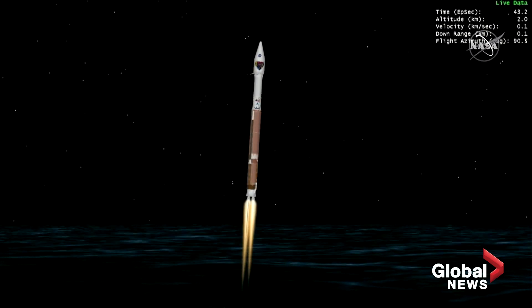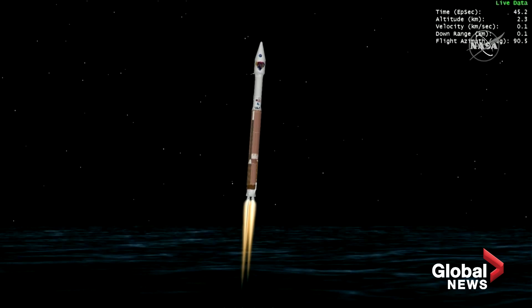Now, 30 seconds into flight. Vehicle is 0.6 miles in altitude, traveling at 939 miles per hour. RL-180 performance continues to look good at this time. Engine pump speeds and injector pressures are in family for this thrust level.